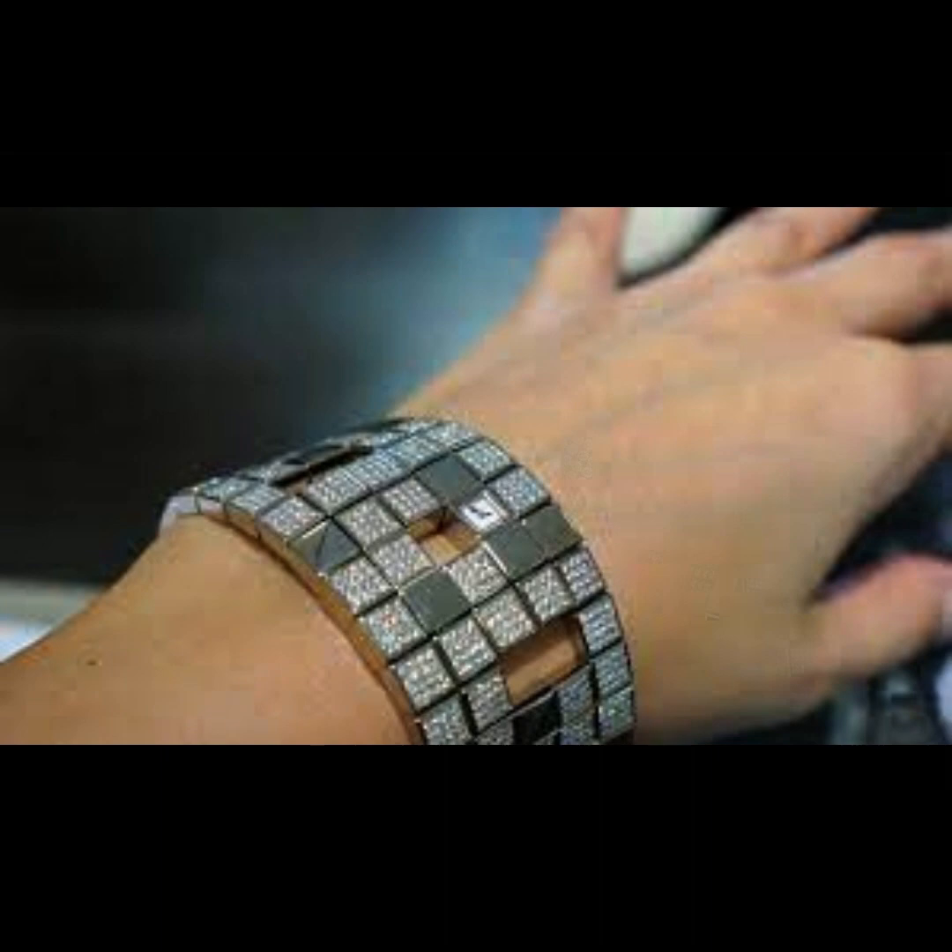Until 2010, this mechanism was considered the smallest in the world. The design of the mechanism has 98 parts and weighs only 1 gram. In 2012, Jaeger-LeCoultre presented this watch to Elizabeth II as a gift for the 60th anniversary of the Queen's reign.